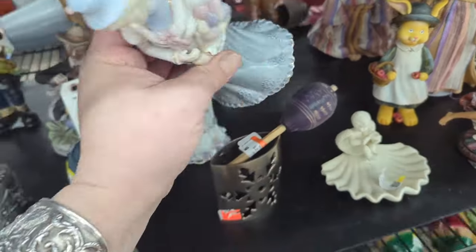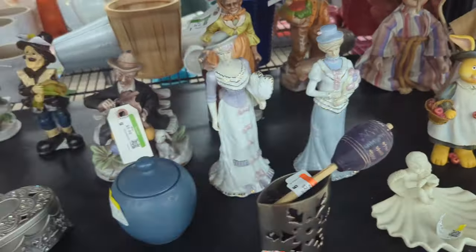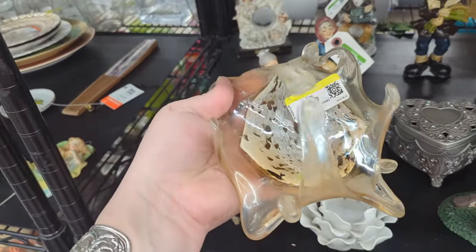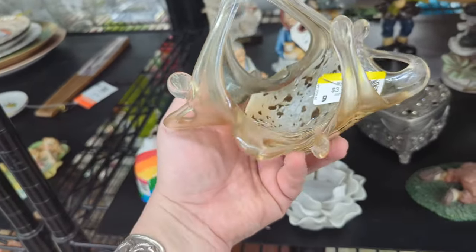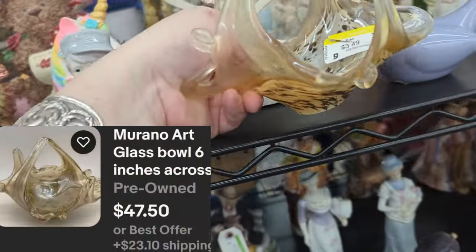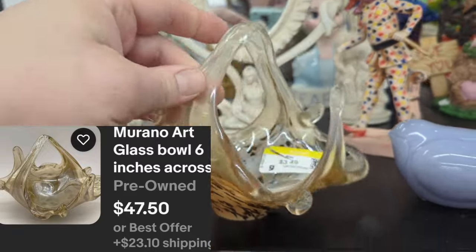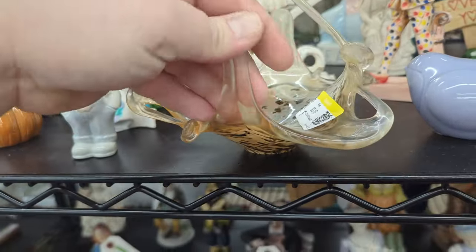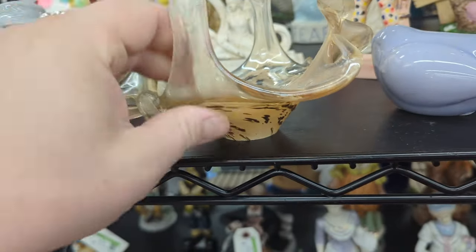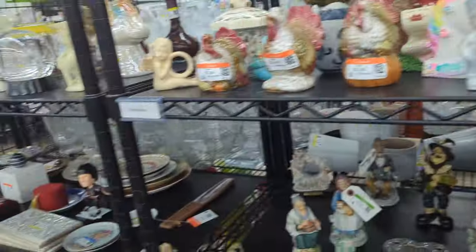Those are definitely pretty, but there's no mark or anything on them, so I don't think they're anything too special. This looks pretty special though — $3.49. How broken is this? This is really pretty. I kind of like that mirror too for $5.49, I might grab that too. Let's see if there's any breaks on this. It's really dirty and definitely needs a good cleaning, but it looks like all the parts are there. For $3.49, that is a super duper pickup.